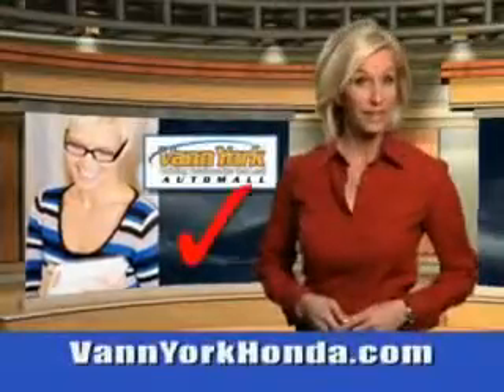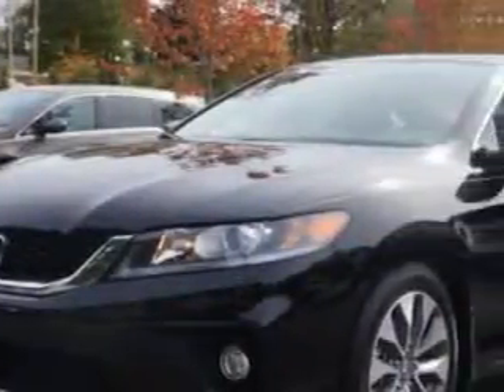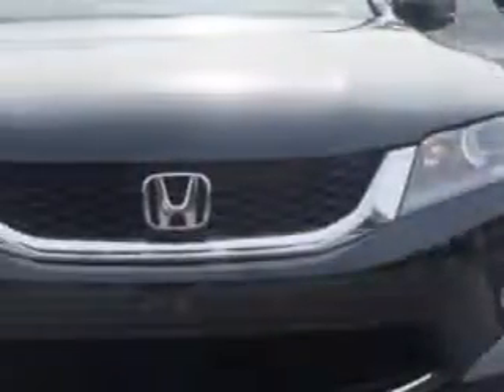Every year more and more Triad buyers put Van York Honda on their shopping list. You will love this Crystal Black Pearl 2015 Honda Accord 2-door Coupe, equipped with a 4-cylinder engine and a continuously variable transmission.